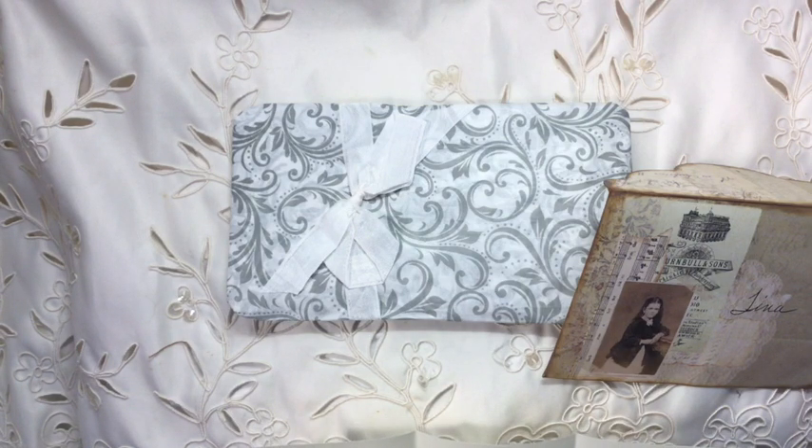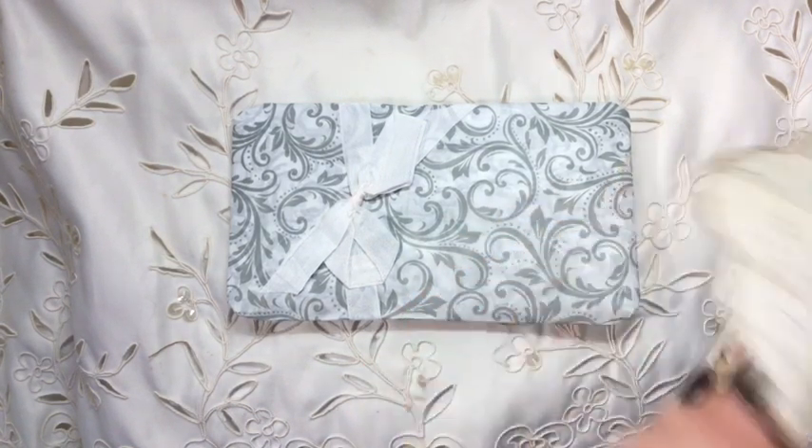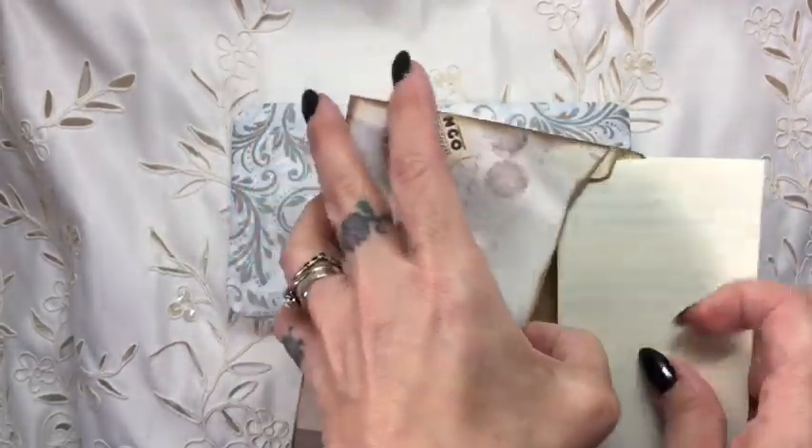'Thank you so much for doing this giveaway challenge. I love seeing all the entries and the giveaway journals you made with the embellished bags are just breathtaking.' Oh, thank you so much, Deborah. And thank you all for entering, because like I keep saying, this would not be possible without you.